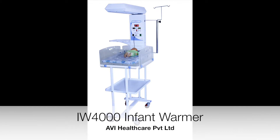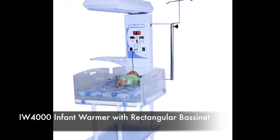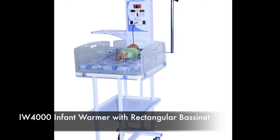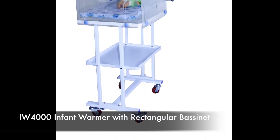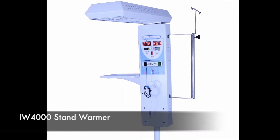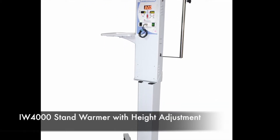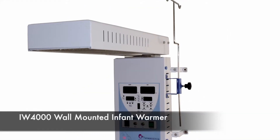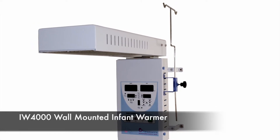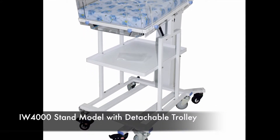IW-4000 is an economy design of infant warmers with different configurations such as IW-4000 Infant Warmer with Rectangular Bassinet in MS or SS, IW-4000 Stand Warmer which can be used for different gradients, IW-4000 Stand Warmer with height adjustment, IW-4000 Wall Mounted Infant Warmer, and IW-4000 Stand Model with Detachable Trolley.